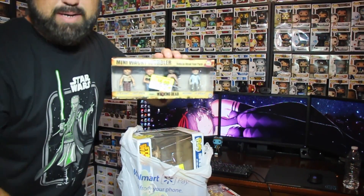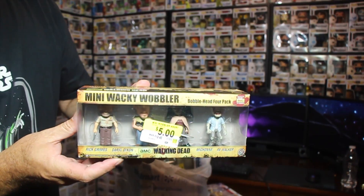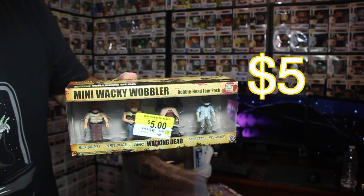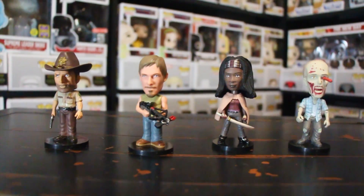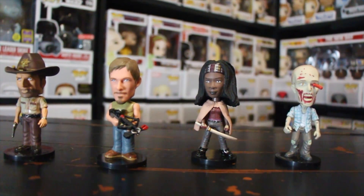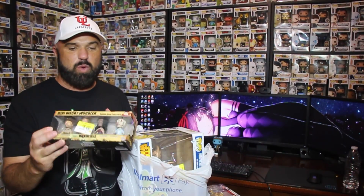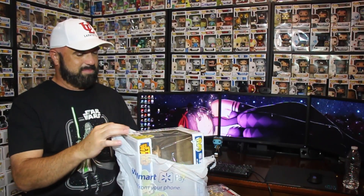I've never seen this in a store before and I think they're pretty cool — it's Funko related. That is the Wacky Wobbler Minis and it's the Walking Dead set. They were regularly 20 bucks, got them for five dollars. It comes with Rick, Daryl, Michonne, and the RV Walker. Pretty cool — five bucks, and that's gonna go with my Walking Dead collection with the Funko Pops.